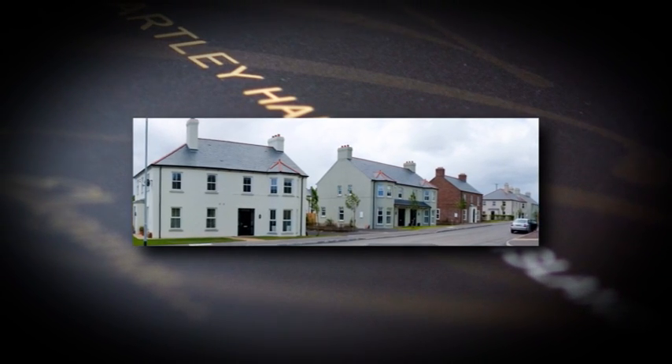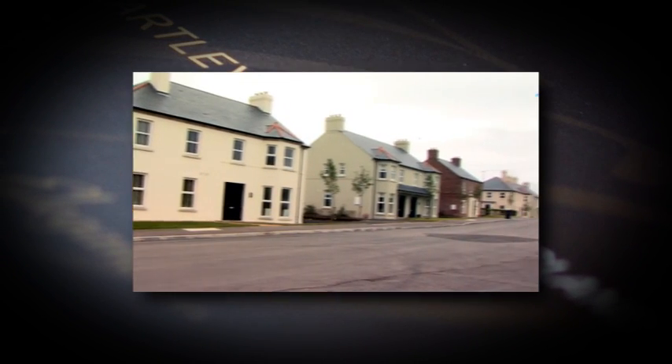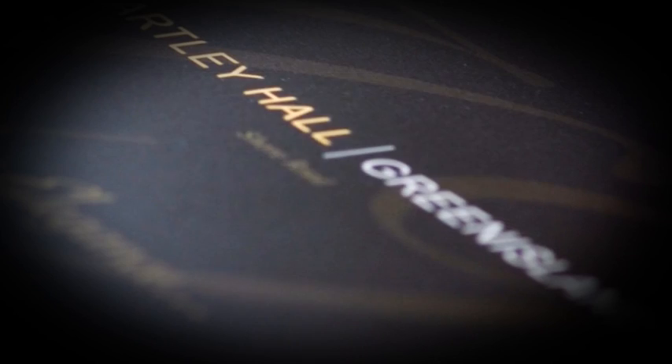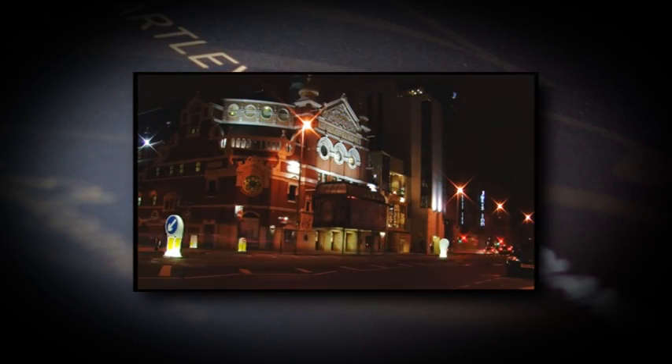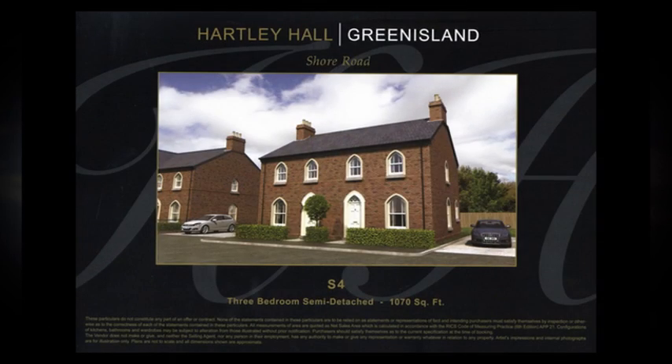Hartley Hall offers a peaceful, private, shoreside sanctuary where you can escape the daily hustle and bustle. Situated beside the Shore Road at Green Island, Hartley Hall is only minutes from Belfast via the M2 motorway.